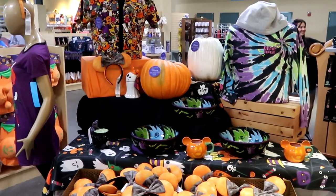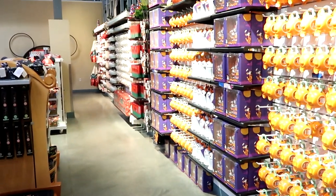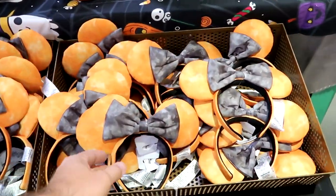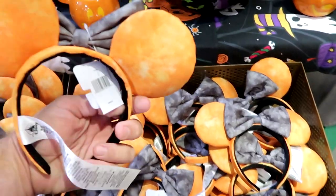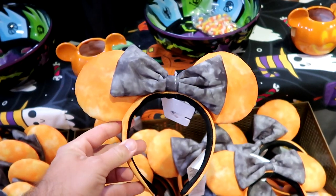Wow, holy moly. As soon as you usually come over here it was all clothing and Dooney and Bourke bags. Look at this — everything is completely moved around and rearranged. That is nuts. So you're greeted by a bunch of Halloween merchandise. They have those really fun tie-dye Halloween ears, $3.99 for those.